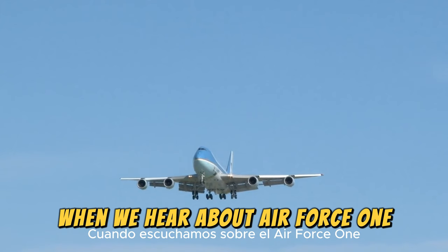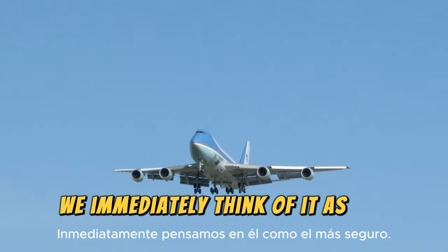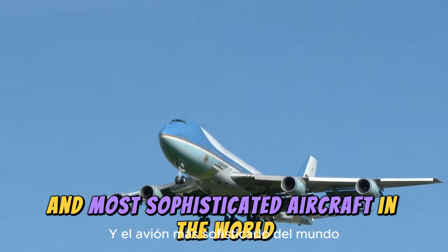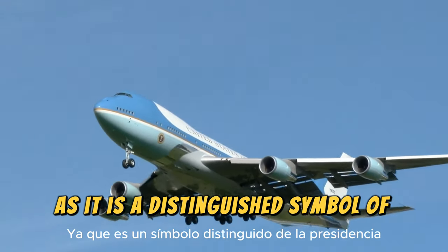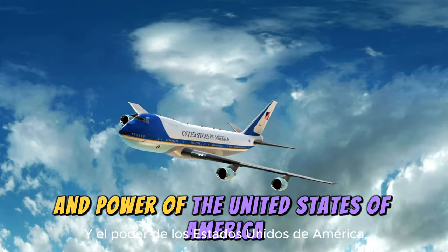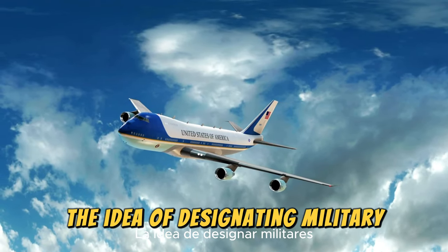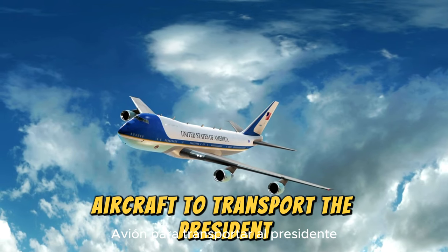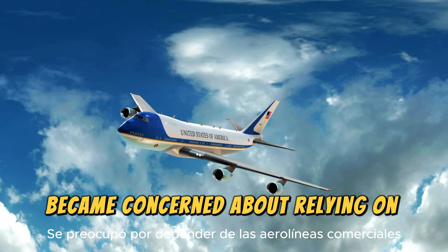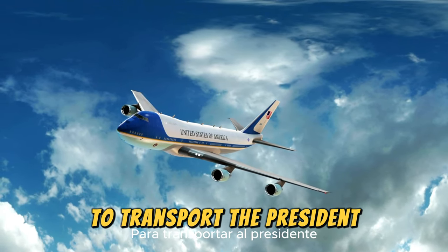When we hear about Air Force One, we immediately think of it as the safest and most sophisticated aircraft in the world, as it is a distinguished symbol of the presidency and power of the United States of America. The idea of designating military aircraft to transport the President emerged in 1943, when Air Force officials became concerned about relying on commercial airlines to transport the President.